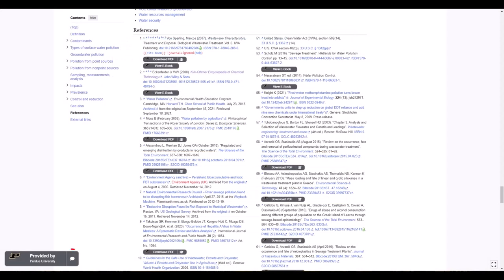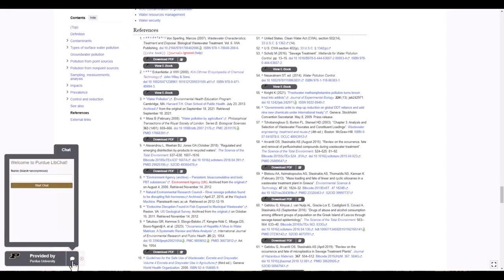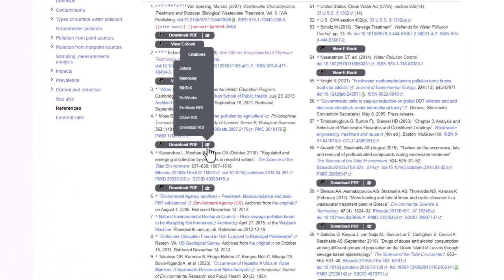Other LibKey Nomad features allow you to quickly open the Ask a Librarian chat, where you can get answers to your research questions from library staff. You can also easily export a citation to one of the available citation managers.